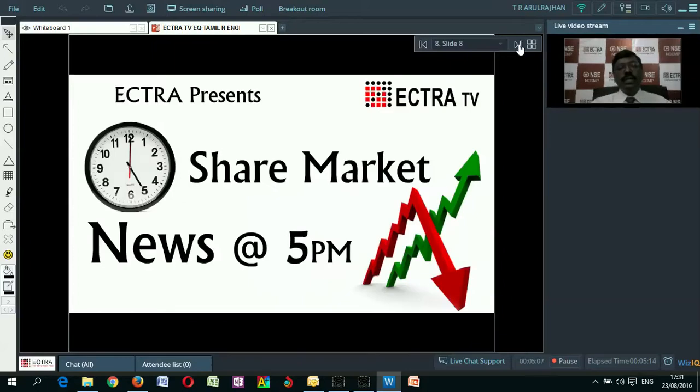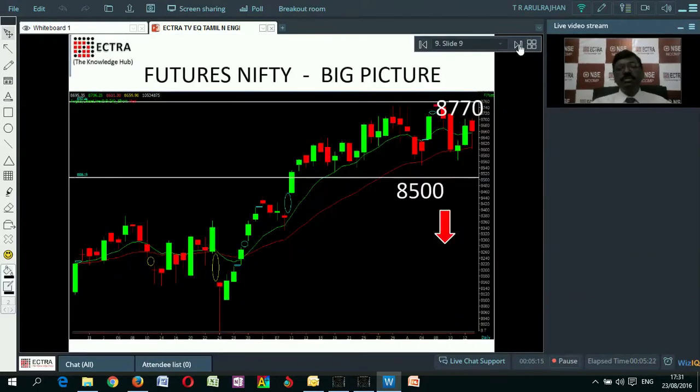Good evening. Welcome to Ektra TV's News at 5. We discuss Nifty's behavior every day in the evening. Let us have a look at Nifty's big picture.